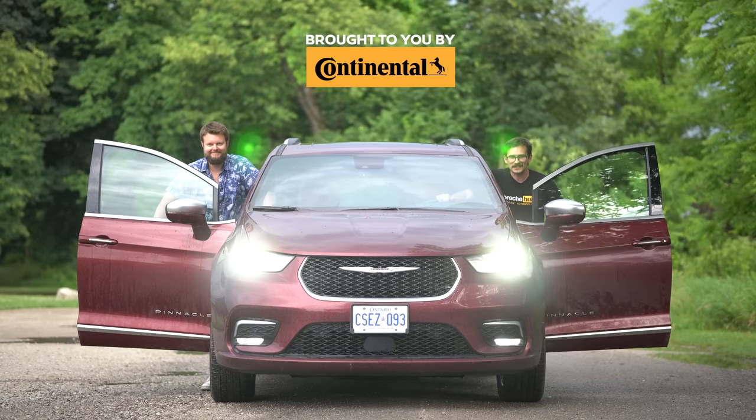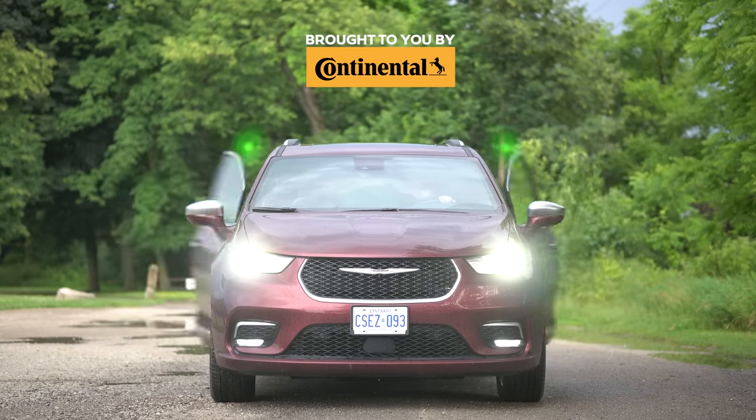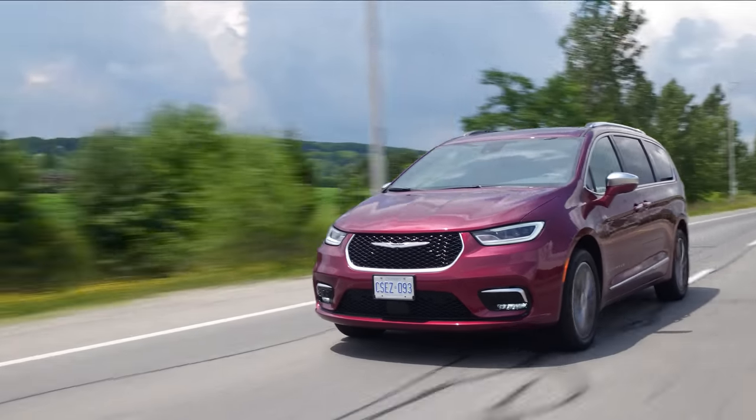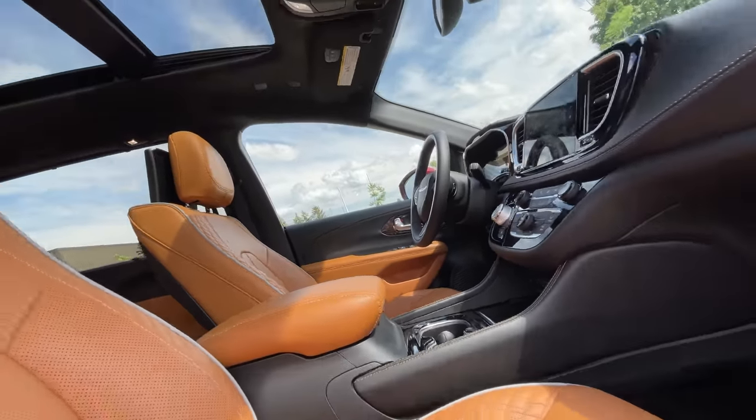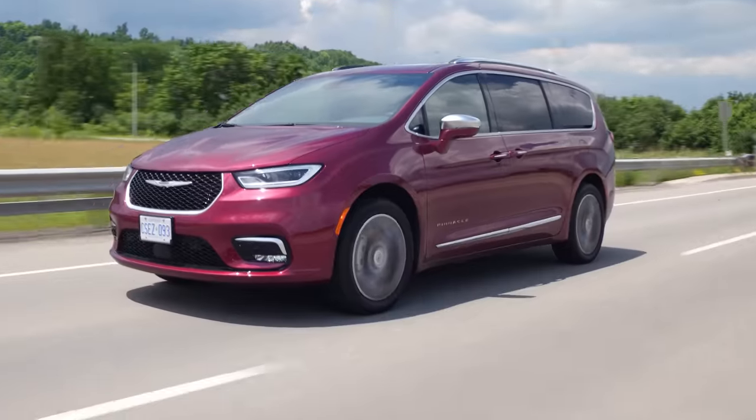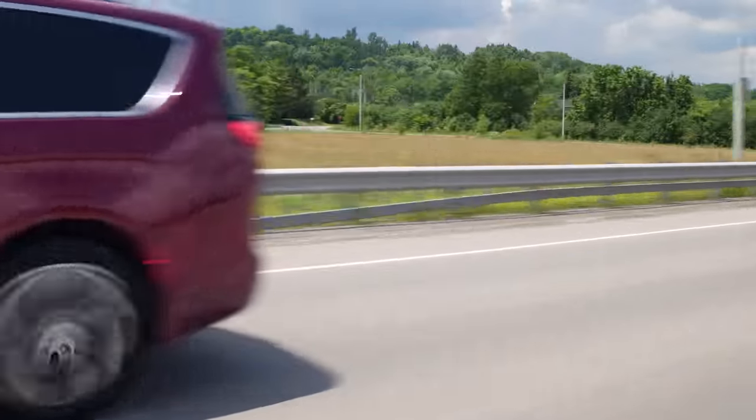I'm Uri, I'm Jacob, and we're going for a drive! 2021 Chrysler Pacifica Pinnacle all-wheel drive without launch control. Not bad.